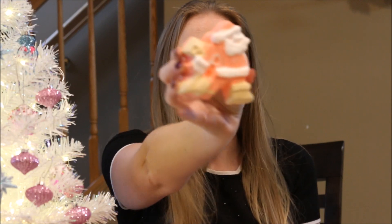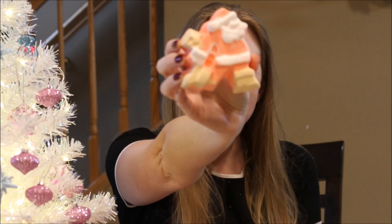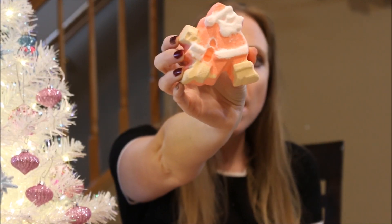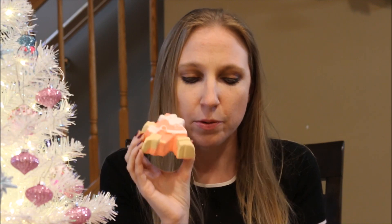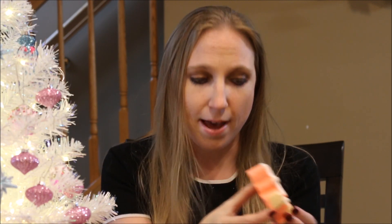I also got this one — this is Dashing Santa, and this one is a bath bomb. I did get this one last year, but I never did a demo of it, so this will be my first demo of that one.